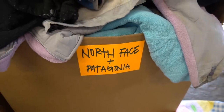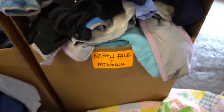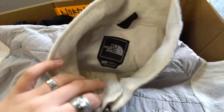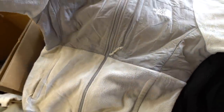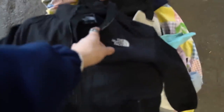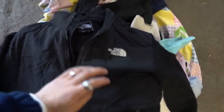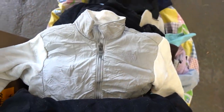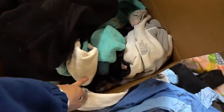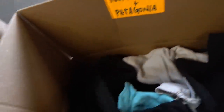I'm going to check out the North Face and Patagonia box — seems like it's full of fleeces, but let's see what we can find. There's a cream and grey North Face fleece, size large men's but it kind of looks more like a women's, with a grey patch on the sleeves. This box is just full of pretty much the same fleeces. I've gone through all of that and it literally just seems like loads of standard North Face fleeces, so I'm going to give this one a miss. I didn't manage to find any Patagonia unfortunately.